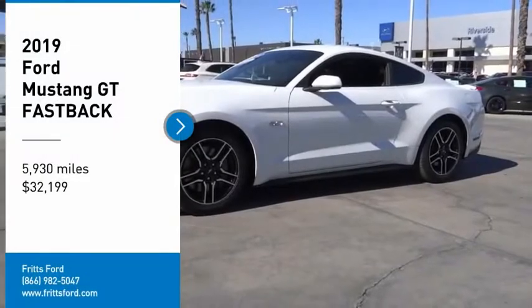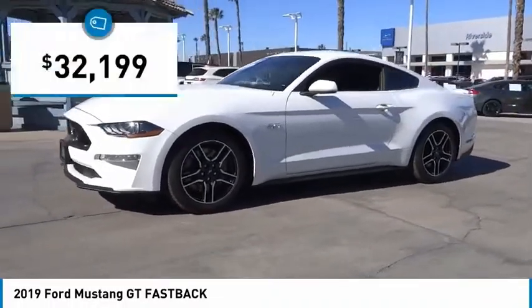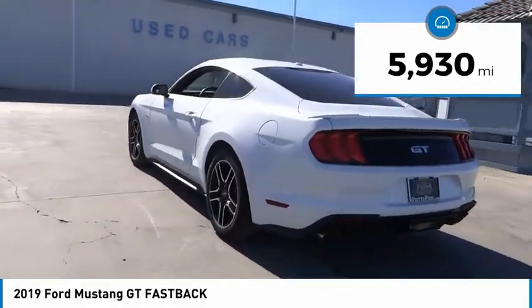We are pleased to show you the 2019 Mustang. The Mustang is race-worthy and ready for the track, and is priced below $35,000. This vehicle has less than 6,000 miles. Here are some of this vehicle's great options.